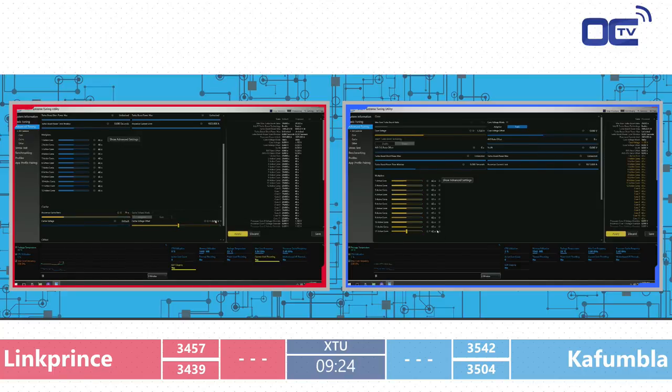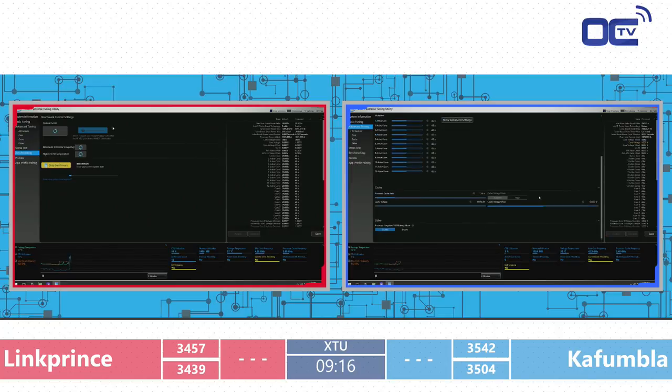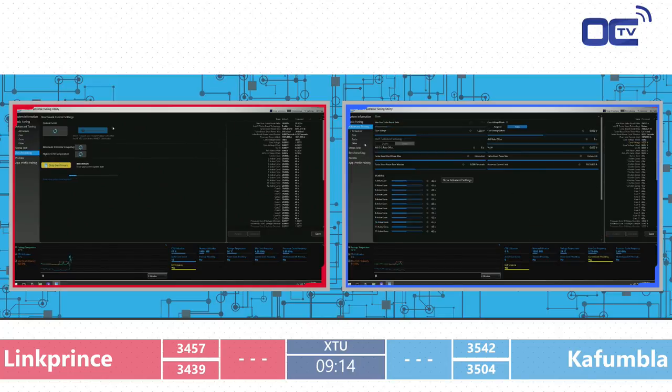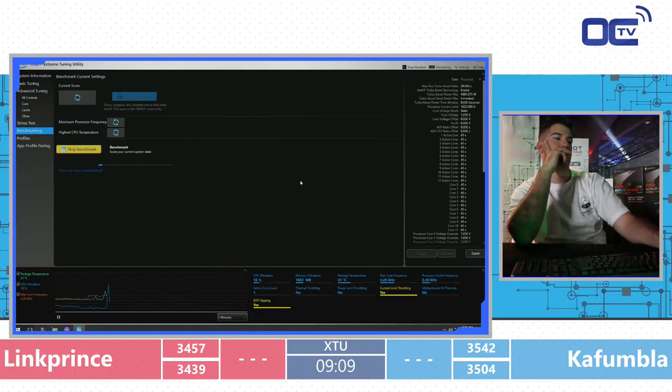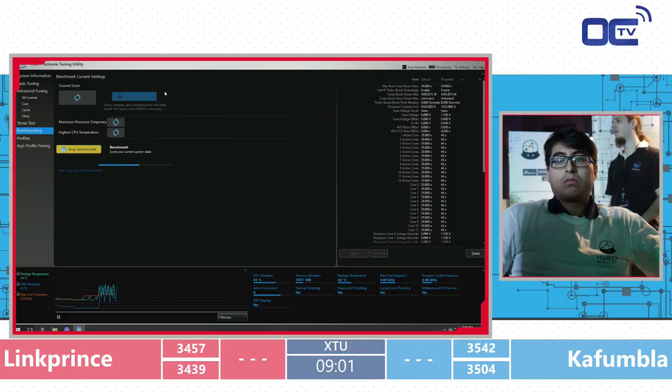Quick rant: when setting core voltage, don't hold the arrow key down — just type the value in. You have a number pad, it's there for that. Kafumla was using BCCN in the last round and it helped him. He's not using it right now.